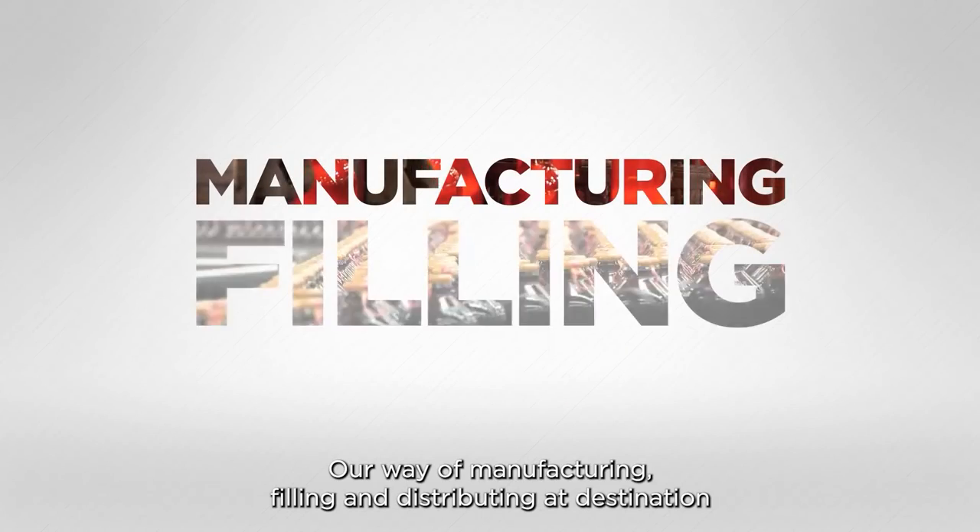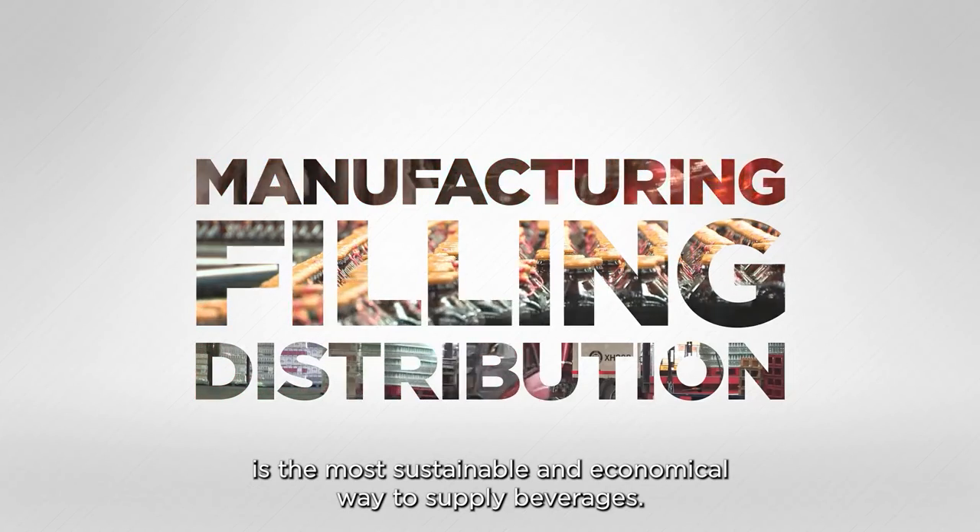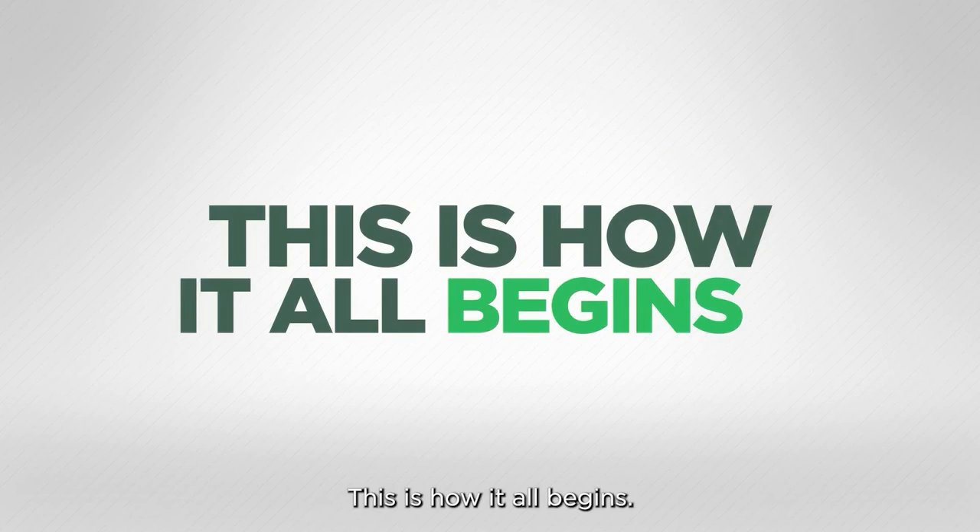Our way of manufacturing, filling and distributing at destination is the most sustainable and economical way to supply beverages. This is how it all begins.